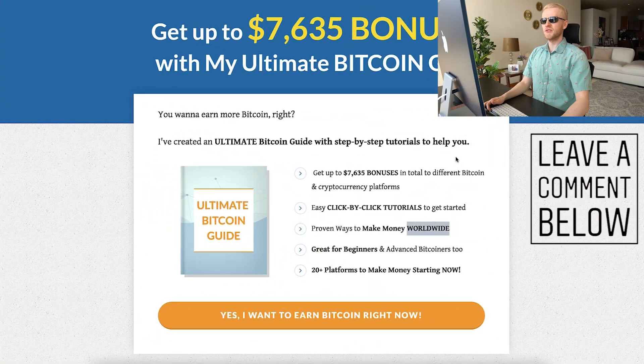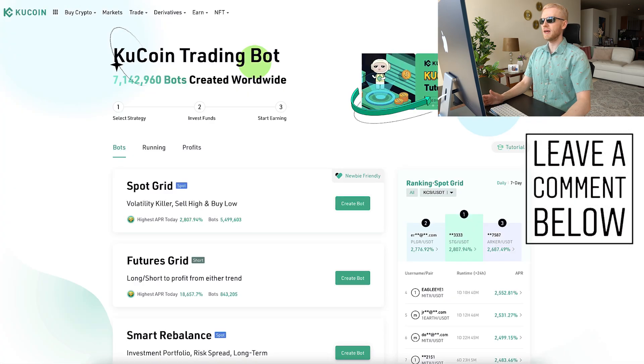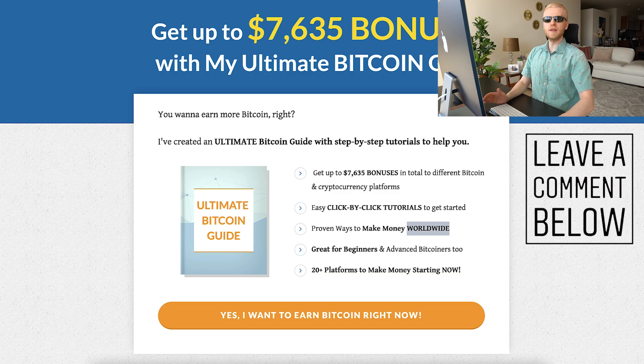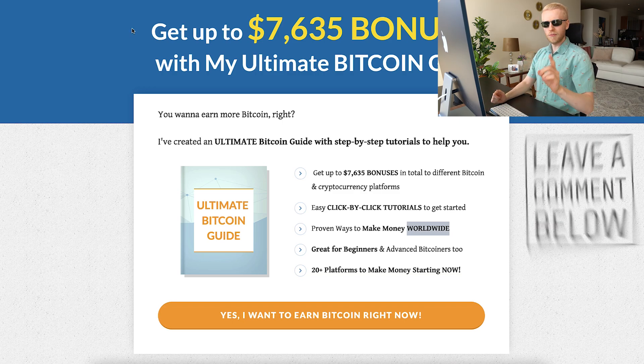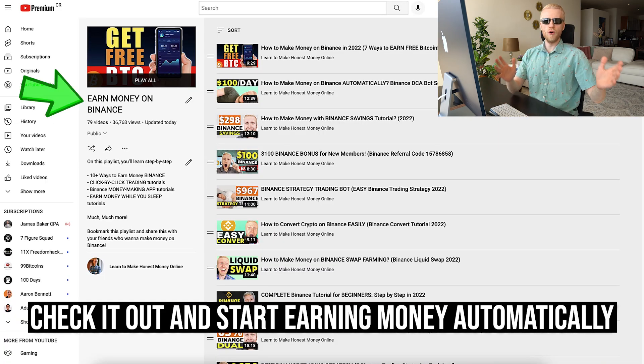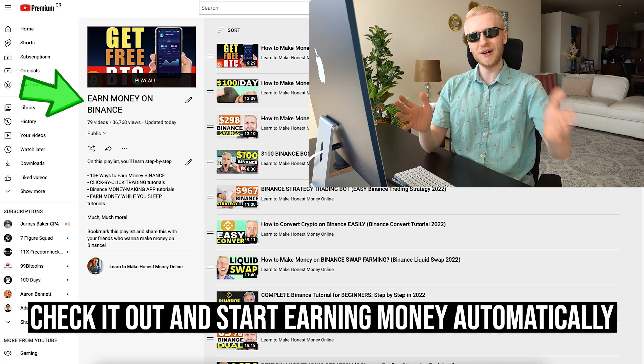So the choice is yours. Tell me in the comments: do you prefer to use KuCoin trading bots or Binance trading bots, or do you prefer to earn more Bitcoin automatically like I am doing? I would love to hear from you. We are going to see you in the Ultimate Bitcoin Guide and in the next video on the Earn Money on Binance playlist. Have a wonderful day!